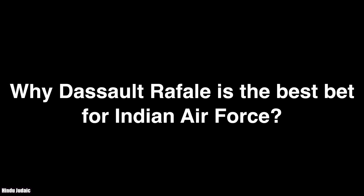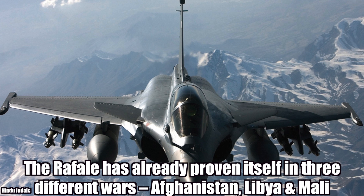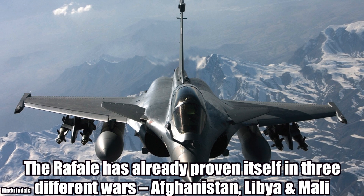Hello friends. This video is about why the Dassault Rafale is the best bet for the Indian Air Force. The Rafale has already proven itself in three different wars: Afghanistan, Libya, and recently Mali.